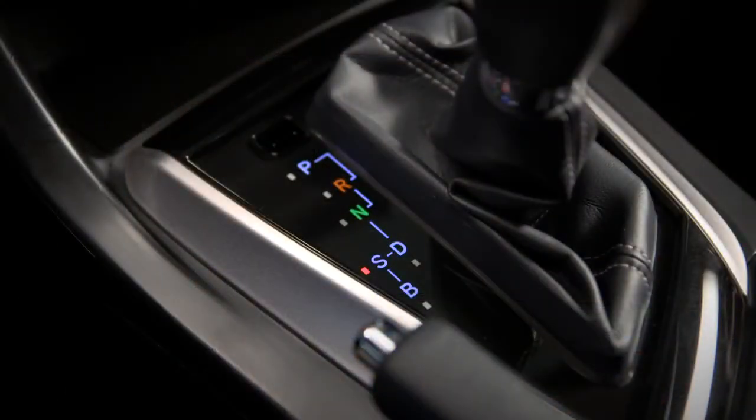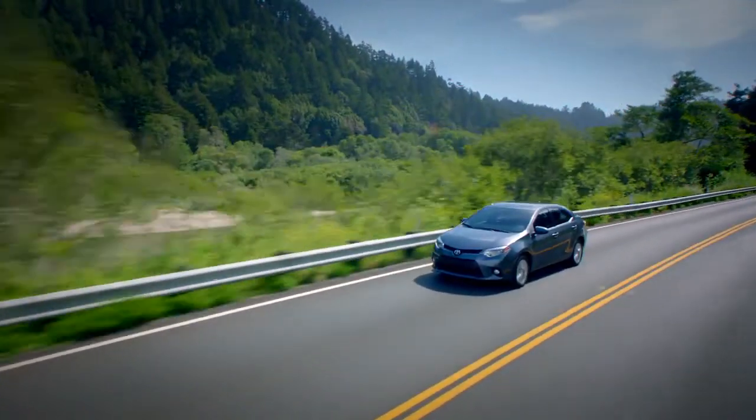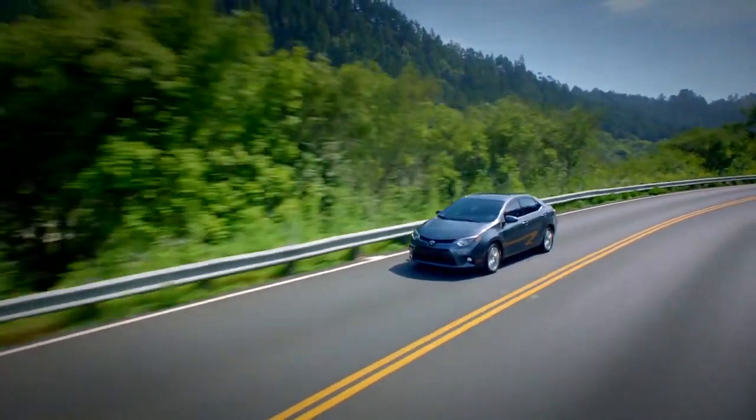The B position favors lower gears too, but for a totally different purpose. Just as you might shift a conventional transmission to low on a long downhill grade, you can shift into the B position to increase engine drag and help slow the Corolla while coasting.